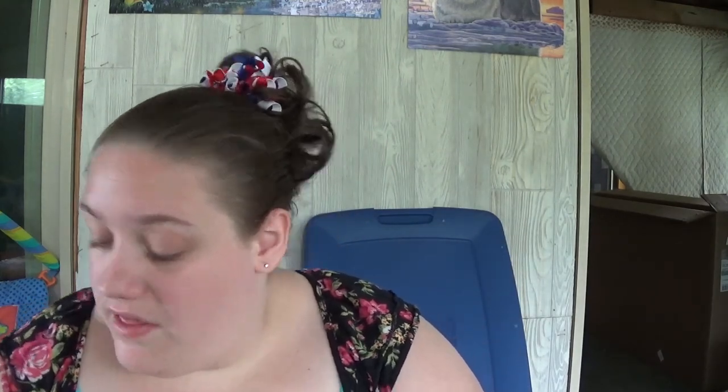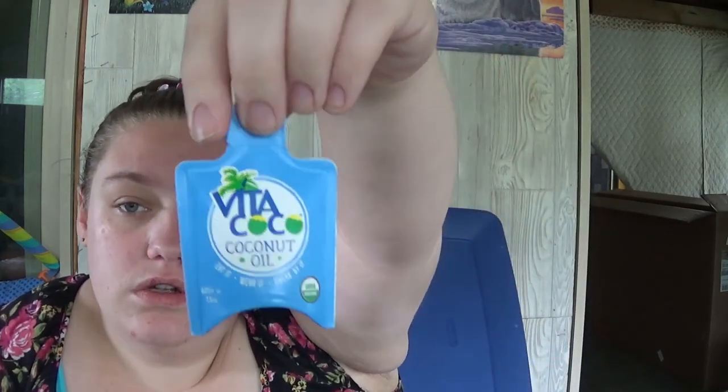This came from one of my welcome packages — I think it was in the Newbie Box unboxing that I did. It's Wellida Baby Derma Diaper Rash Cream, 1.9 ounces in this tube. I also got a regular MAM pacifier. This also came in it — it's a Vitacoco Coconut Oil, so I got that.